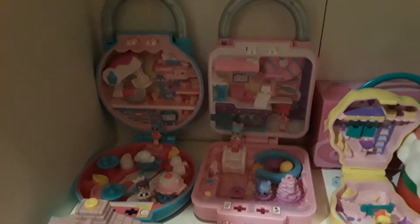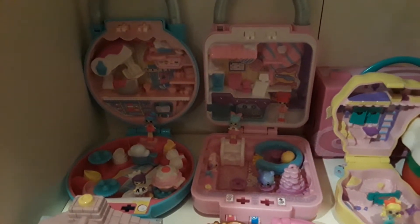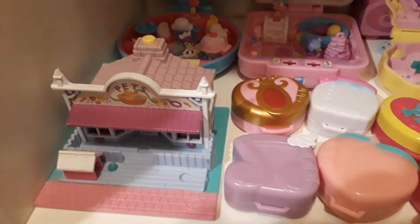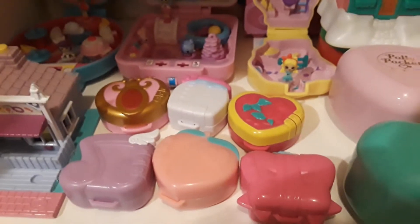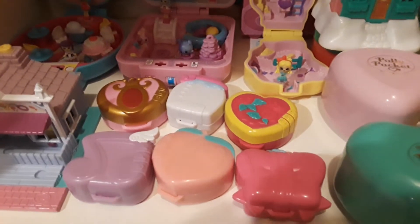And here I have the Shopkins Little Secrets. These are open. And these are more of the Little Secrets — the smaller pieces. I have six of them.